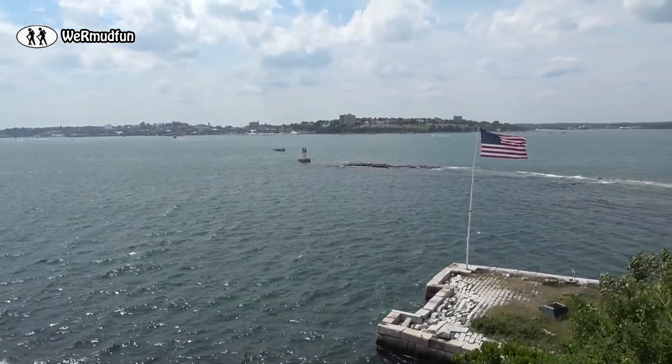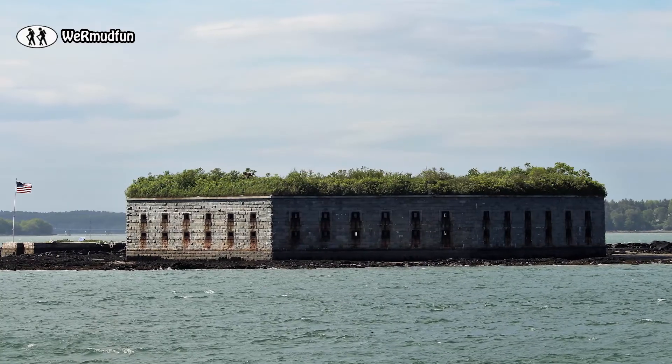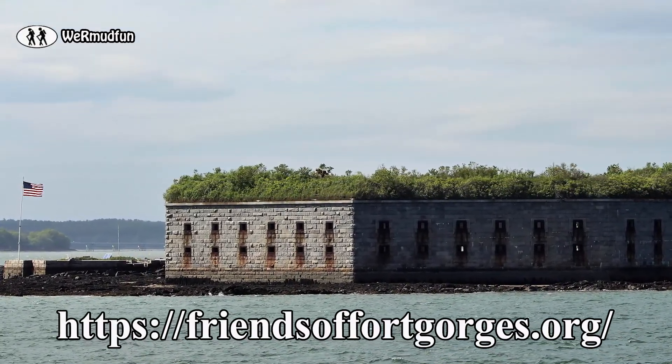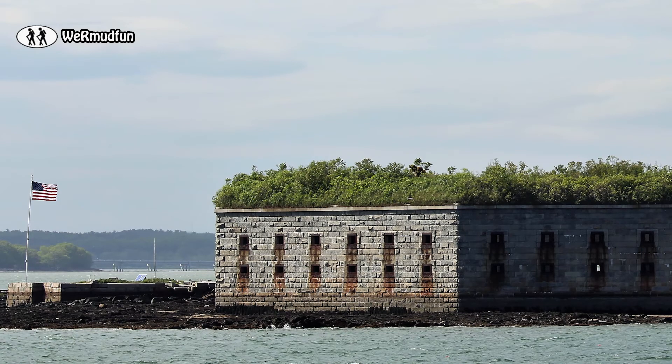In 1960 the fort was acquired by Portland, and it was listed on the National Register of Historic Places in 1973. We have a shout-out going to Friends of Fort Gorgeous, a non-profit organization trying to save and restore the fort. We applaud them for their efforts because this place is definitely worth saving.